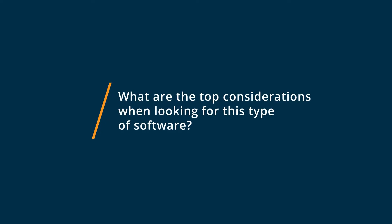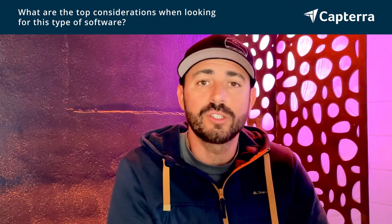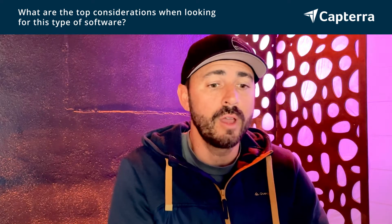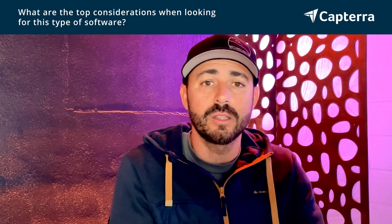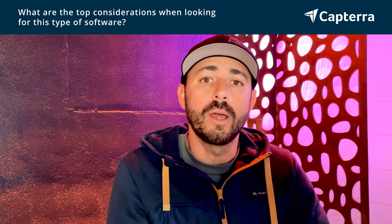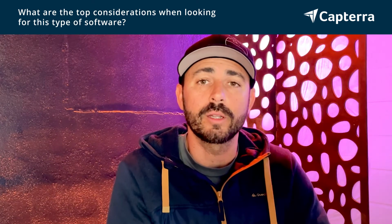One of our top considerations being a media production company and providing a high quality product to our clients: the software has got to be easy to use, and the features have to be very user-intuitive. We're switching a lot of things on the fly — sometimes I'm operating things by myself and I need to be able to get to them very quickly. Ecamm has definitely provided that solution for us. But if you're looking into OBS as well, I'd highly recommend it, as you're able to adapt to a lot of these features fairly quickly too.